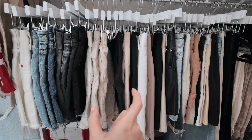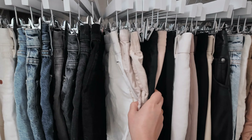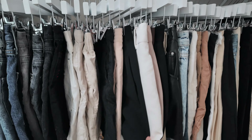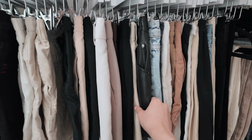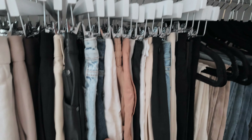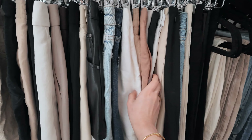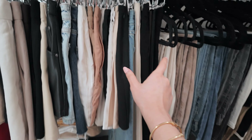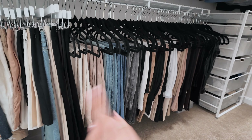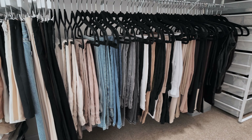It makes getting dressed in the morning super easy and efficient, and I have all of them color-coded as well. In this first section I have all denim shorts, here I have all of my linen shorts, then tailored shorts in a crepe material, and my leather shorts at the very end. Then it does the same thing but with skirts — denim skirts here, silk and linen skirts in this section. These are my shorter skirts, and then I have my longer skirts to the right of them.